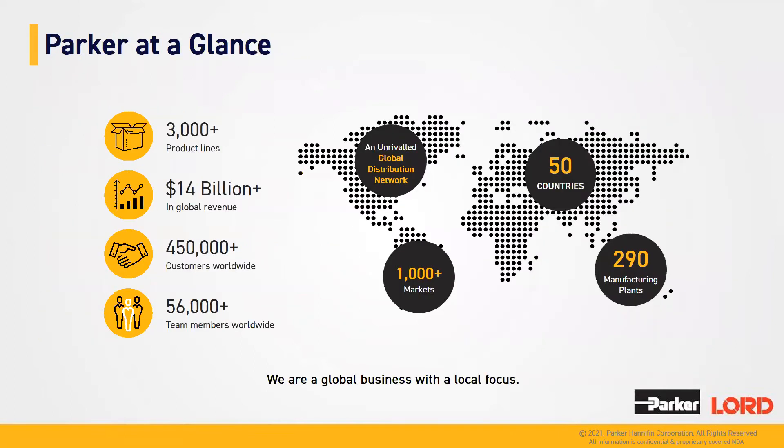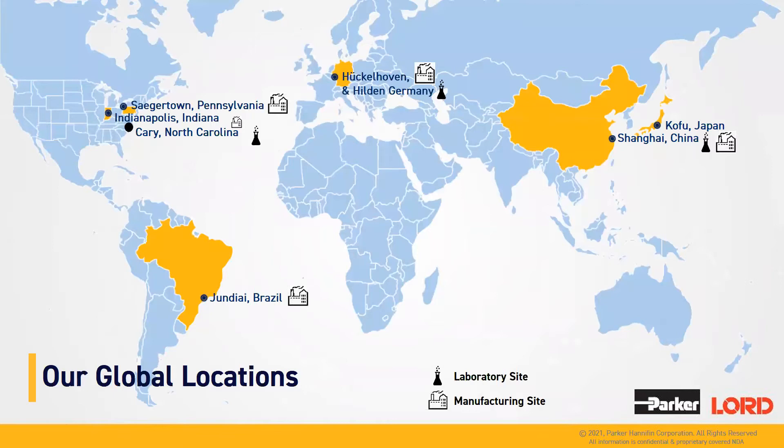Parker at a glance. Parker is a big corporation. Parker Lord is a division of Parker. Parker has over 3,000 products, does over $14 billion in revenue annually, customers all over the world, and a total of 56,000 employees. Parker Lord, the division within Parker, has manufacturing and research and development in the US, in Europe, and in Asia.